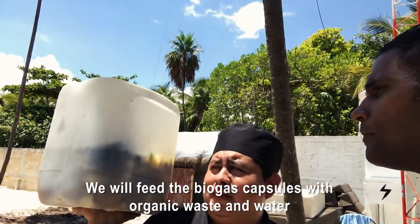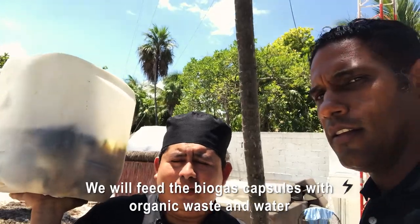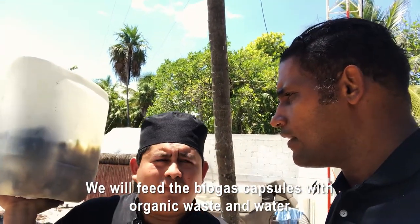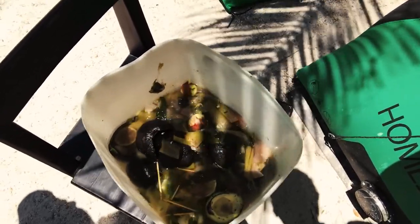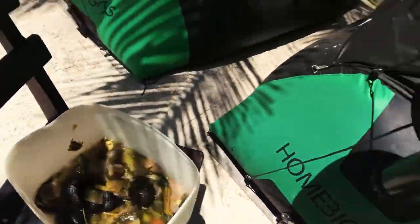He's one of the executive chefs here at Los Amigos Beach, and he's got in his hand organic kitchen waste. We've got some avocado in here, we have some celery, we've got some onion. It looks pretty gross but it's going to help.